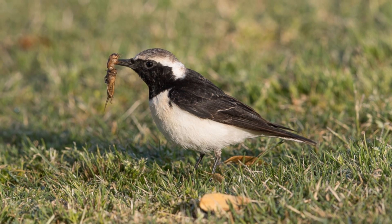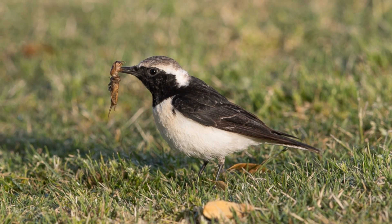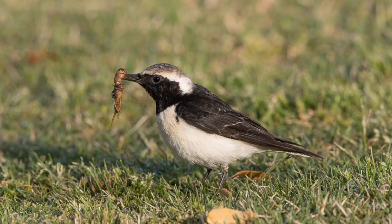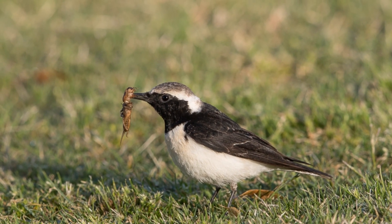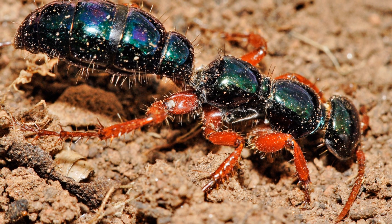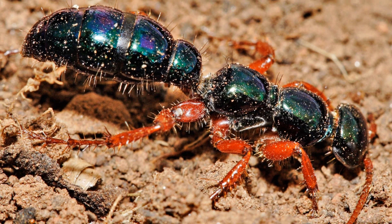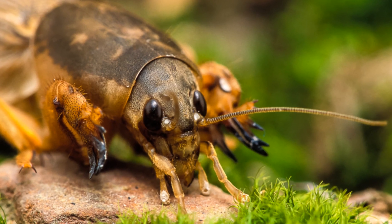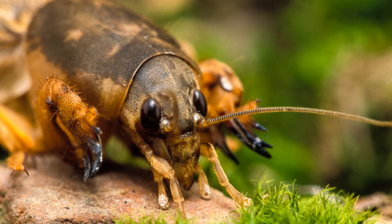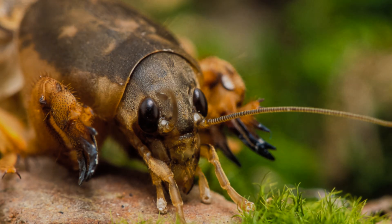Being a juicy little insect comes with a lot of predators, and living all over the world means a whole host of different animals want to kill and eat you. Birds are the obvious predators alongside other larger insects. In Australia, blue ants will prey on them and make them a host for their larvae. Human settlement and farming has damaged their populations, with them becoming incredibly rare in the UK. In other places they are thriving — it all depends on where they are in the world.